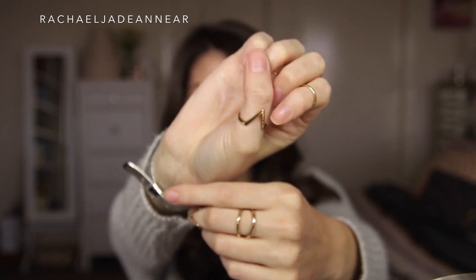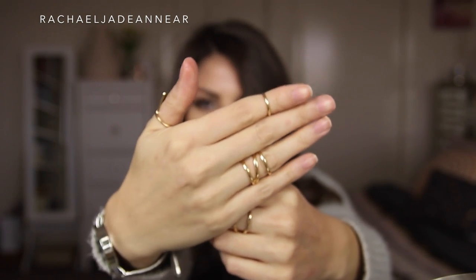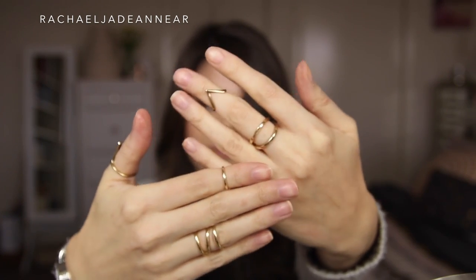Moving on to my more random lifestyle favourites of the month. The first is some jewelry. These rings are from Topshop. I got them in a set - I think they're about $17 - and I just think they're really, really fun. I love mixing and matching the different shapes, having some midi rings, having a thumb ring. They're really, really cool. I feel cool wearing them.